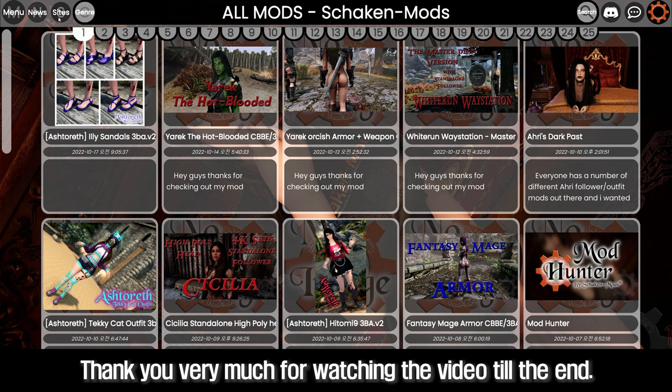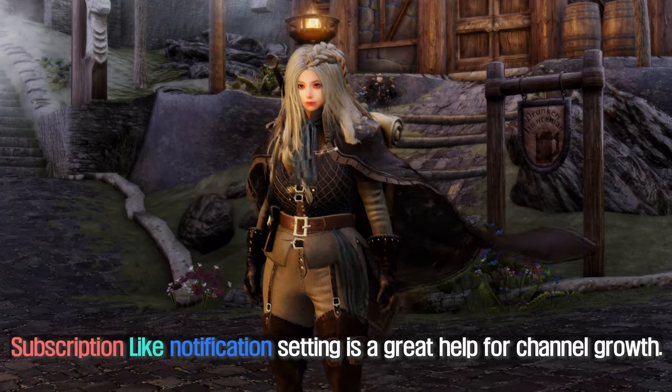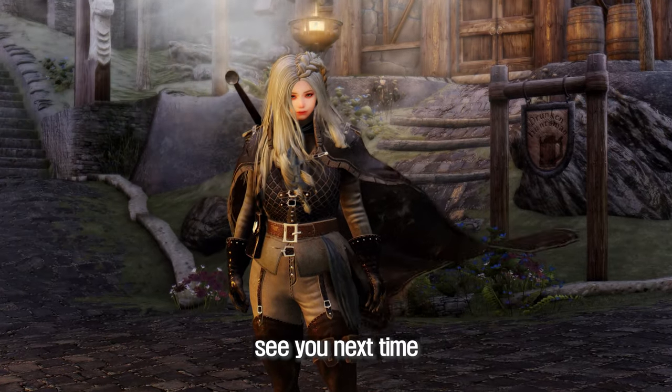Thank you very much for watching the video to the end. Subscription, likes, and notification settings are a great help for channel growth. See you next time.